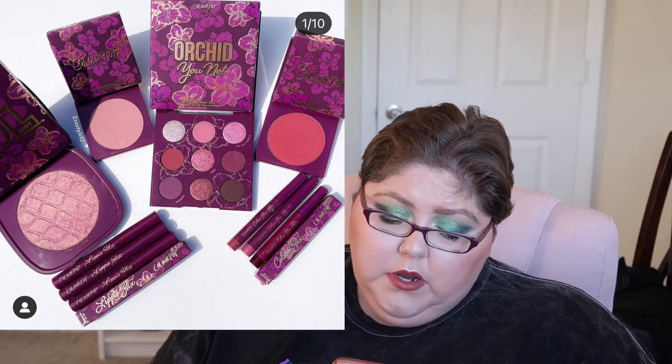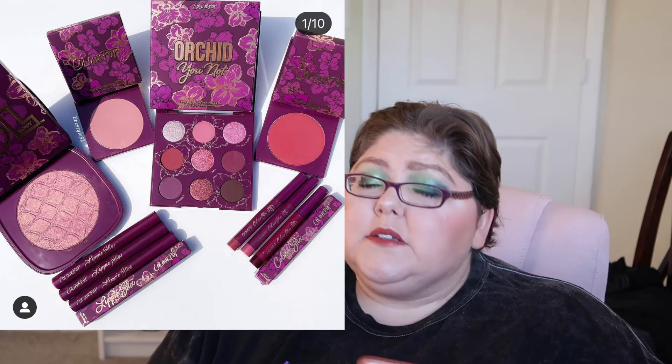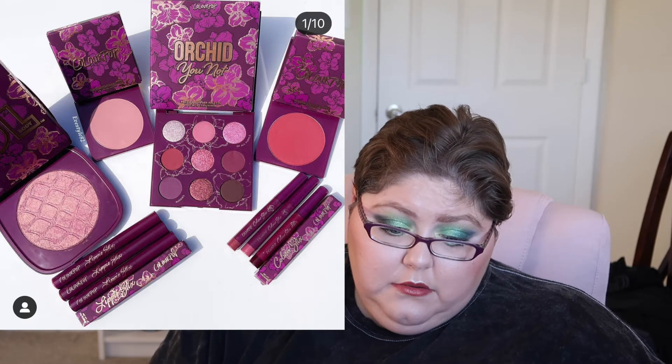Next from ColourPop is the Orchid Collection. When I first looked at it I thought it looked a lot like the One and Only palette, but I've already seen people who got it as PR do looks with it and it looks freaking gorgeous. If I had the money I would probably get that palette because it doesn't have any pressed glitters or mattes with glitter — it's just matte and shimmery shades.